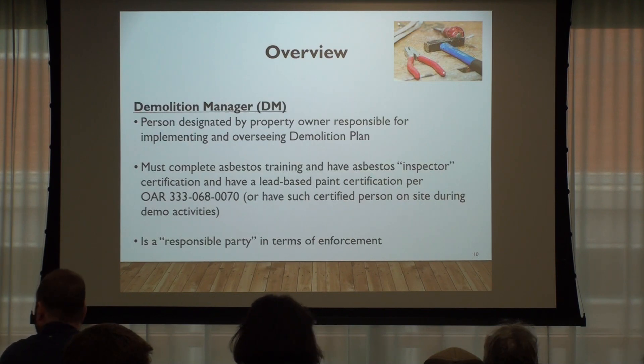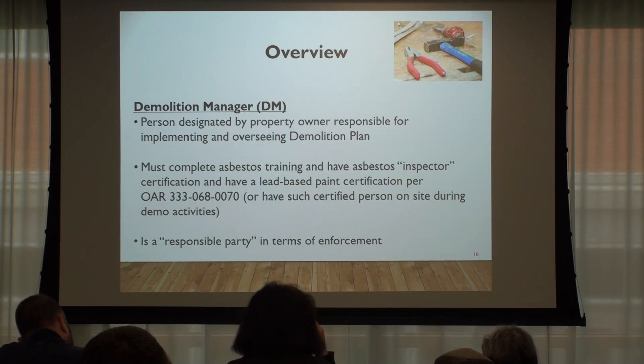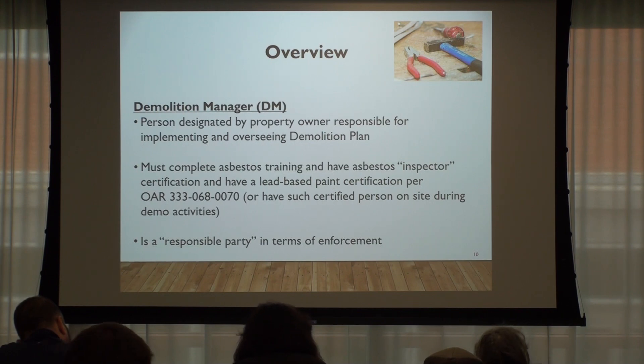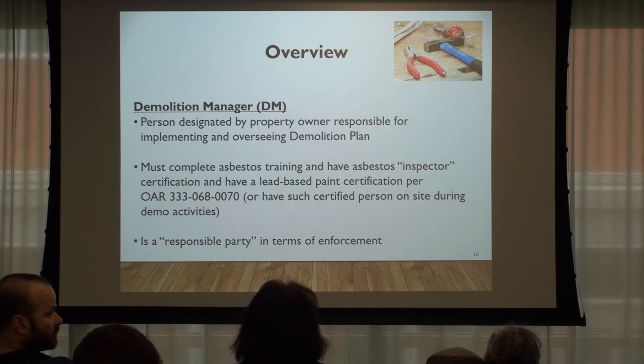The demolition manager is designated by the property owner and is the responsible person for implementing and overseeing the demolition plan. That's who our site development inspectors will be interacting with and making sure they're in compliance during the demolition. They have to either be an asbestos inspector with lead-based paint certifications, or they have to have that person on site. Even if the building has been tested and no asbestos is present, you still need someone with those certifications on site — because in over 60% of our deconstruction cases, asbestos was still found.